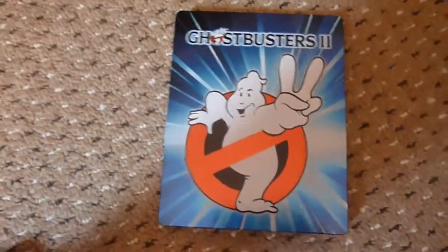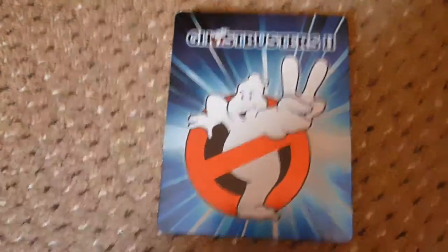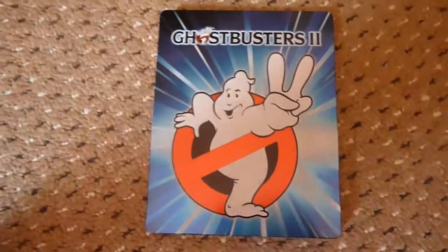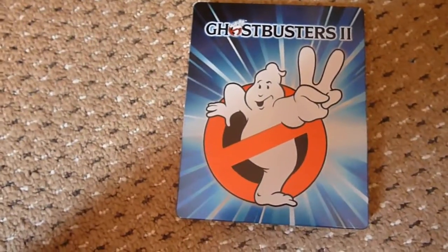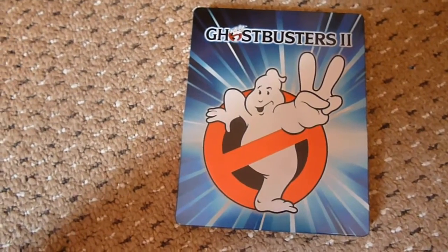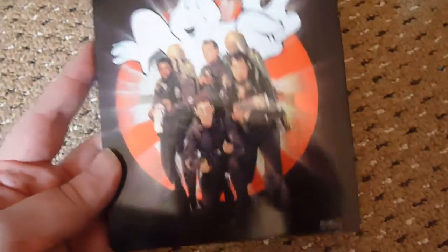Finally to finish off this video — it's just a quick one — the second Steelbook I have is Ghostbusters 2, the Zavvi exclusive. It arrived on Friday and the official release date is actually tomorrow. As a standard Blu-ray, I think it's only available as a double pack with Ghostbusters 1 — I haven't seen anywhere selling Ghostbusters 2 on its own outside of this Steelbook. It's £14.99 and sold out pretty quickly. I paid £13.99 because I used some Zavvi reward points. Unfortunately it did arrive damaged.